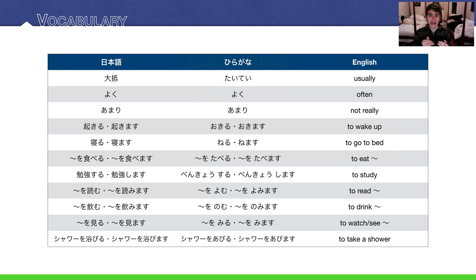Then we have some action verbs: to wake up, to go to bed — okimasu and nemasu. For this lesson we're sticking with polite masu forms, though I've included the casual forms for reference. Other verbs include 何々を食べます (to eat something), 勉強します (to study), 何々を読みます (to read something), 何々を飲みます (to drink something).